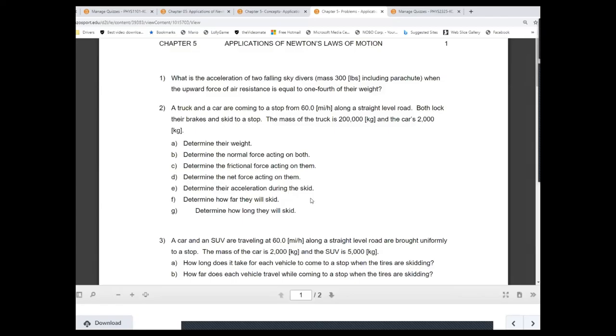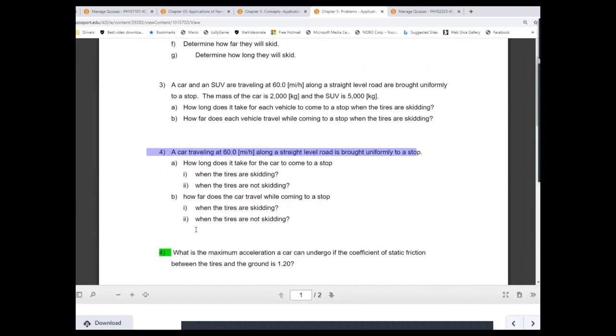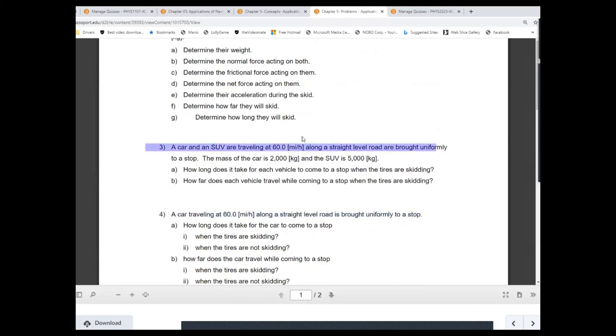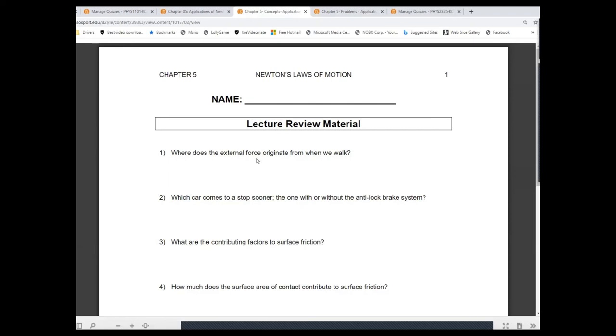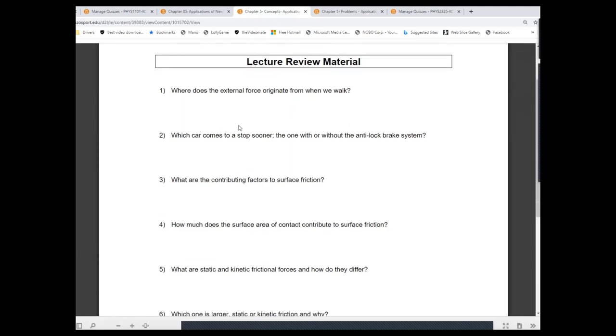Focus on problem number three — repeat the same question, do part A (I did part B), and then apply it to problem number four. The problem on the test will be similar to what we just covered. In terms of concepts: the external force when we walk originates from surface friction. We apply force on the ground in the backward direction, and through friction the ground applies the same force back on us in the forward direction — that's Newton's third law. The car with the anti-lock brake system comes to a stop sooner because it generates more friction.